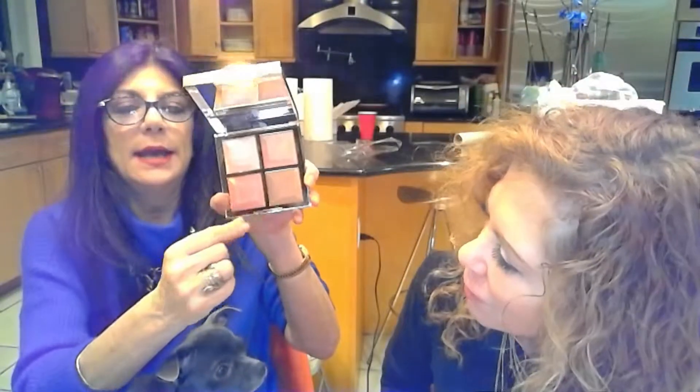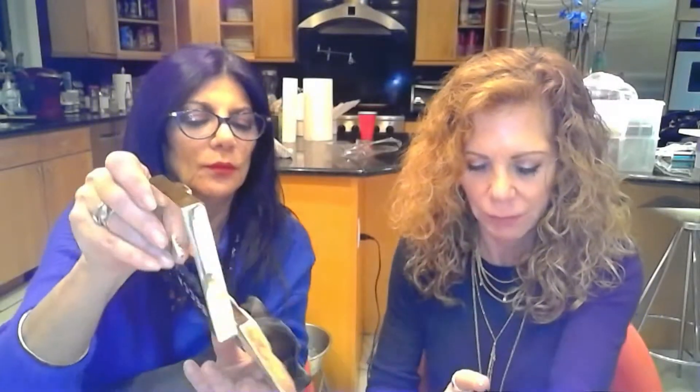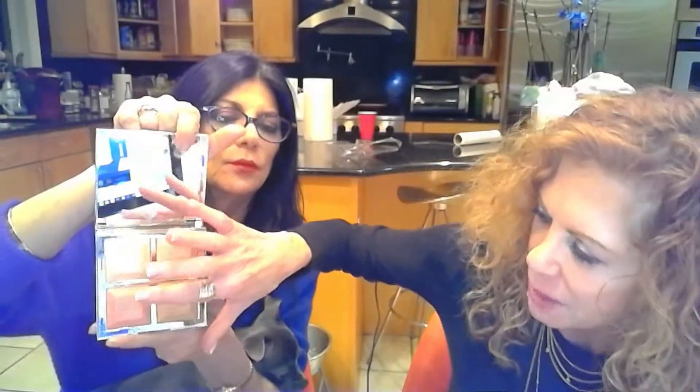Here is a highlighter, a blush, a bronzer, and another blush. The Becca powders are gorgeous — feel them, Randy, they're really nice. They have a marvelous dimension to them. I find that a lot of the blushes — at least for me — can be too pigmented, but these are really nice and certainly pigmented without being too deep.